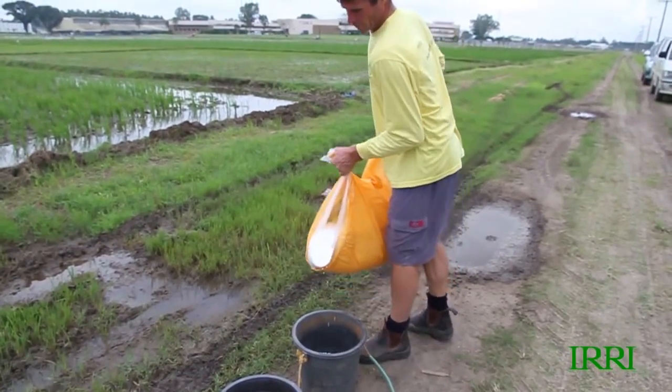Welcome to day 29 of the Agronomy Challenge. It's now 29 days since we transplanted. We're here on January the 18th, and the main task today is top dressing.